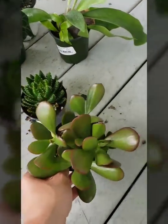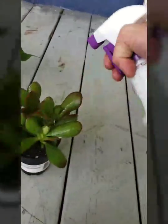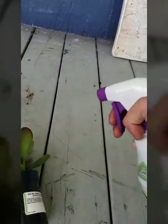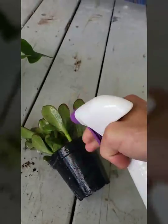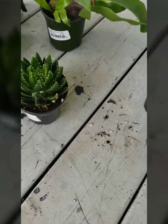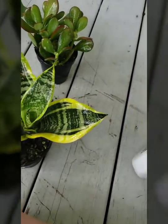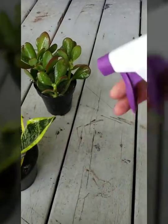I also got a jade plant — it has a rotting leaflet in there, but it's just a regular jade — spray it down. I no longer trust anybody; I'm currently dealing with a case of mealybugs on my gardenia, so I'm taking no more chances. I also got a bird's nest sansevieria in the yellow variegated variety.